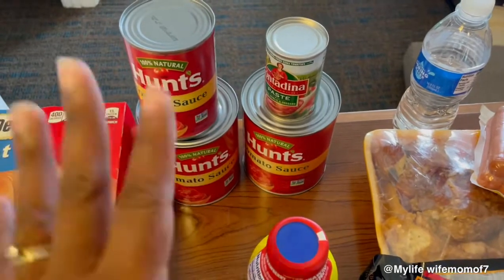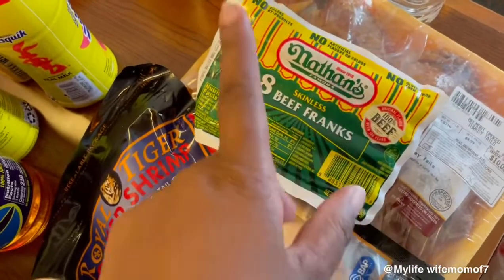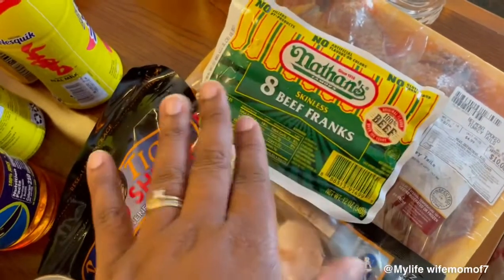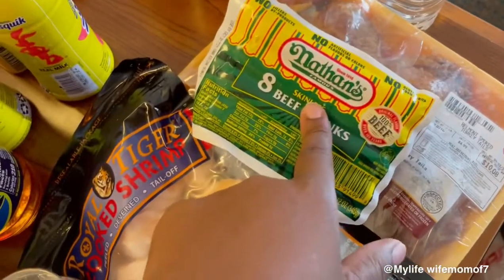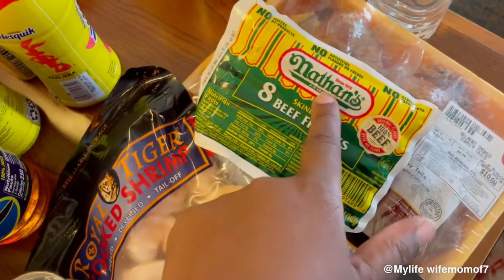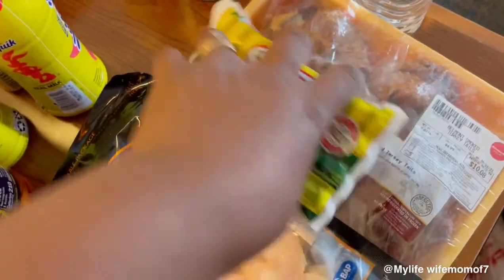These hot dogs are made by Nathan's. Y'all try Ballpark — I'm not trying to diss them or anything like that — but these hot dogs are really good. The kids like them. They're pretty expensive but it's worth it, y'all.